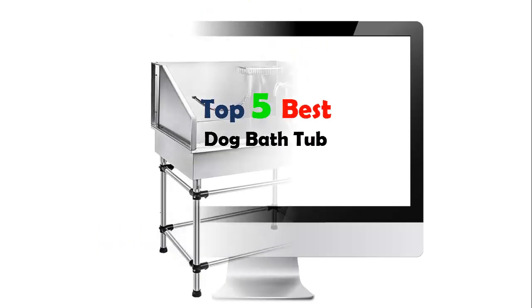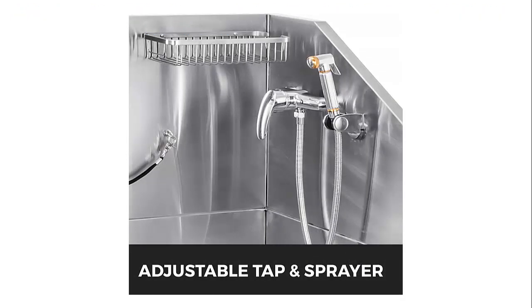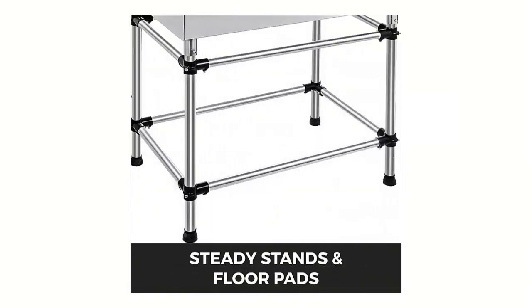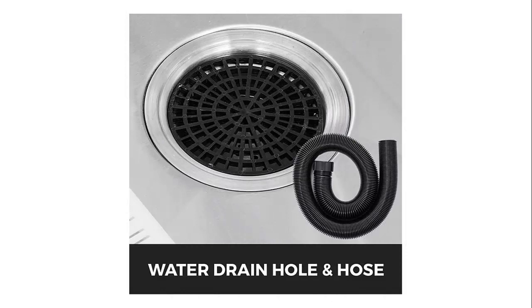Top 5 Best Dog Bath Tub. Our list at number 1: MaForn 38-inch Dog Grooming Tub, Stainless Steel Professional Pet Bathing Tub for small to medium pets. The 304 stainless steel body is durable, stable, anti-corrosion, and anti-fatigue. The anti-slide design at the bottom of the dog washing station prevents pets from slipping.